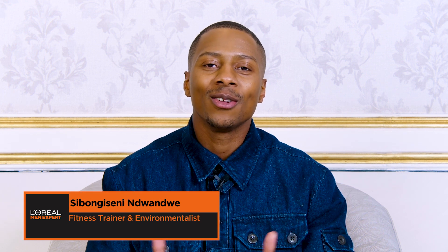Hi, I'm Sibong Eseninduandwe, and I'm here to talk about L'Oreal Paris, the Men Expert range. L'Oreal Paris has simplified skincare for men because we're worth it.